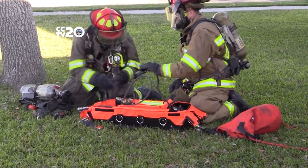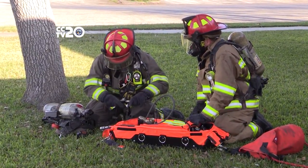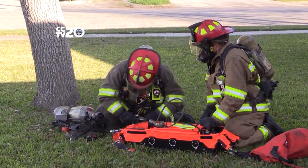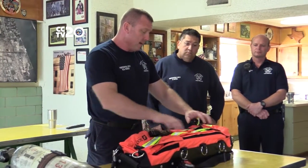The firefighter is pinned and running out of air. With this piece of equipment, they can take air to him and refill his air cylinder while getting him untrapped.